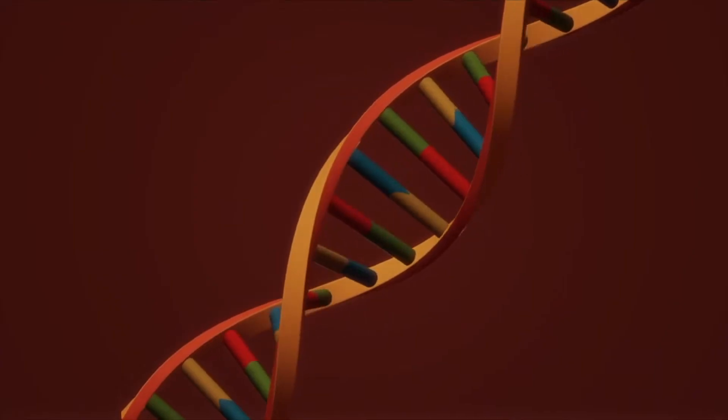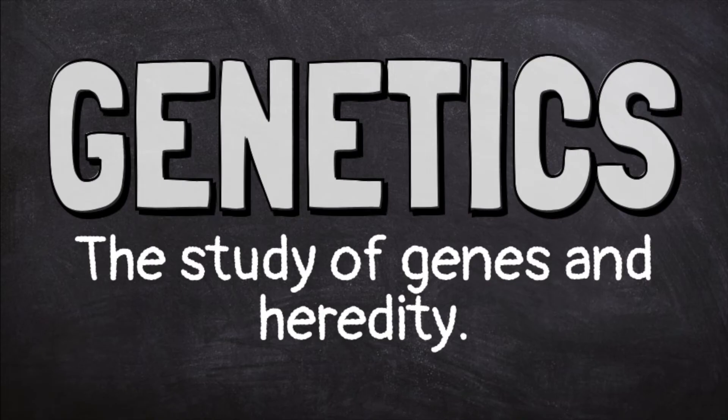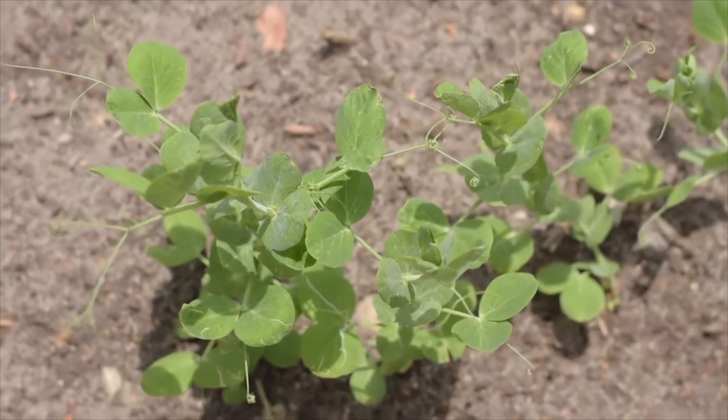DNA is what holds the instructions that determine your eye color, hair color, how tall you will be, and everything that makes you, you. Genetics is what we call the study of genes and heredity.